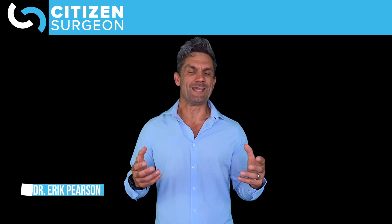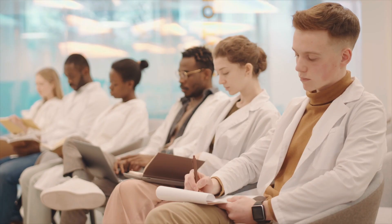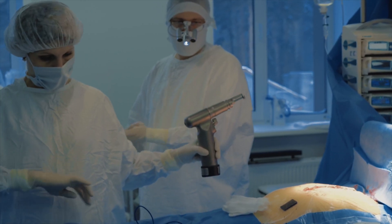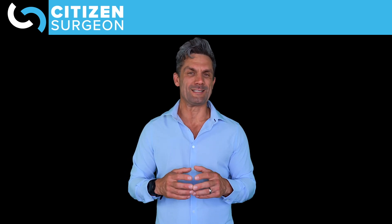Let me be your guide. My name is Dr. Eric Pearson. I'm a pediatric surgeon and I am pumped that you're here to learn surgery. Whether you are a medical student on your surgery rotation, a surgical resident, a fellow, or an attending reviewing for your boards, I think you're going to find a lot of value here at Citizen Surgeon.